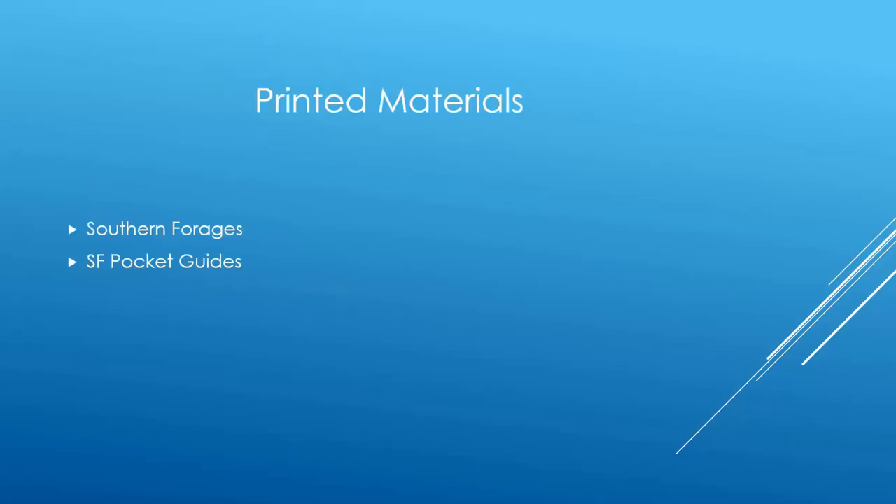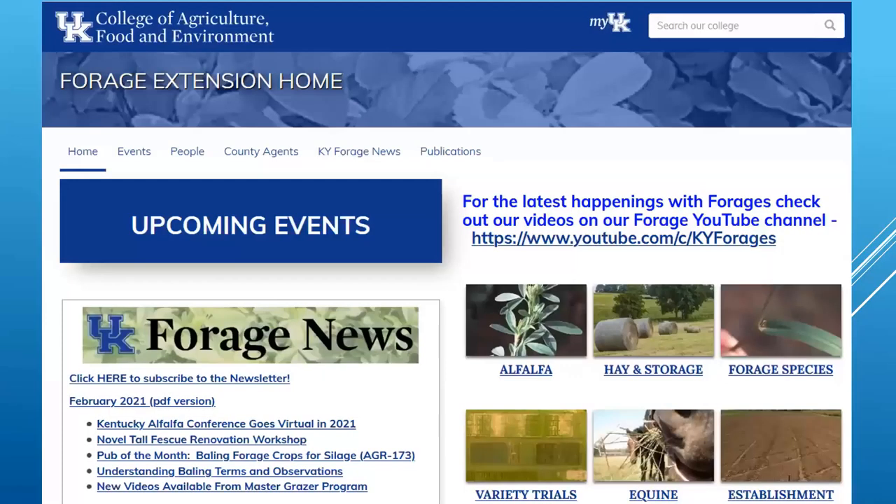Some printed materials I always like to mention are the Southern Forages book that our own Dr. Lacefield helped co-author, and then the pocket guide that corresponds to it, which you can keep in your pocket or in the dash of your truck. There are tons of other printed materials out there, but these are some of my favorites. The Forage homepage is an extremely good website with tons of videos. Dr. Teuch and his crew have done a great job. When you scroll to the bottom of that page, you'll see our decision aids.